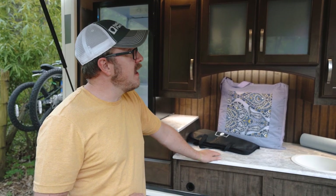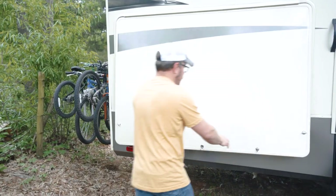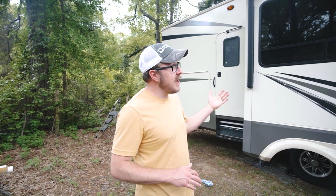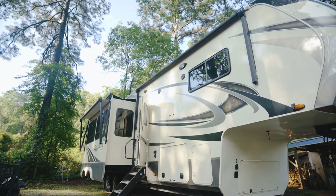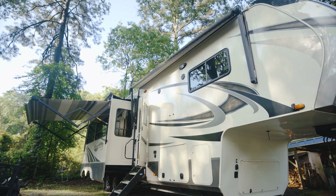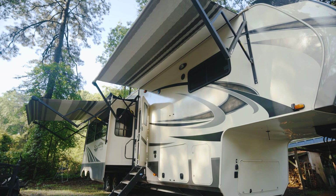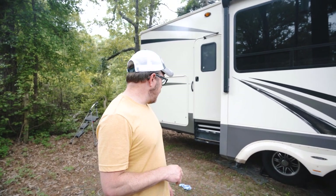Overall it's a very nice outdoor kitchen, but in six months we haven't utilized it nearly as much as we thought we would. If it were an option on the order form, we'd probably swap it for more interior storage space. That said, it is nice to have. The rig also has two separate awnings — one over the living room and one over the front of the coach. We ordered slide toppers on all four slides, which I highly recommend; I can just blow them off quickly and we're good to go.